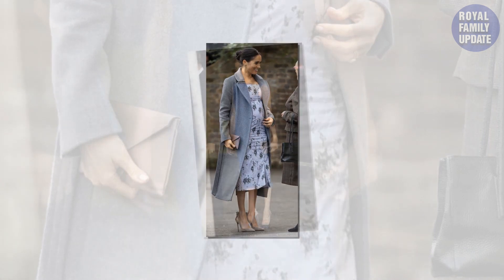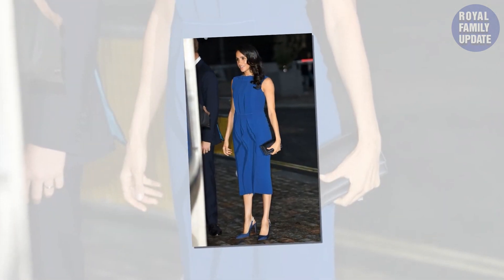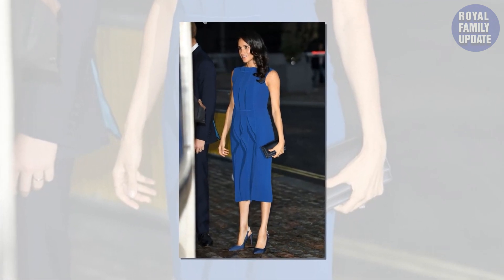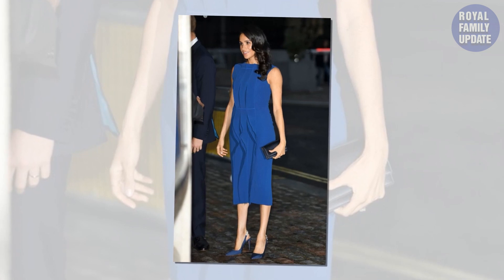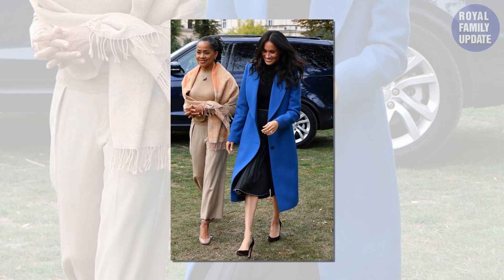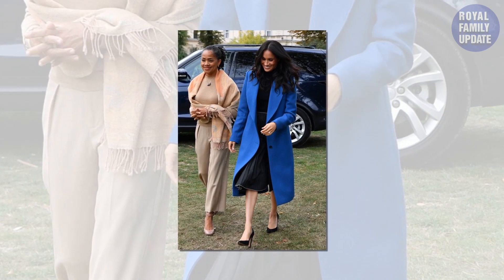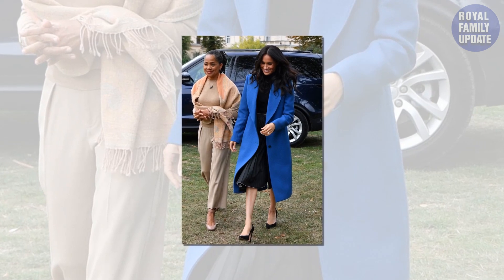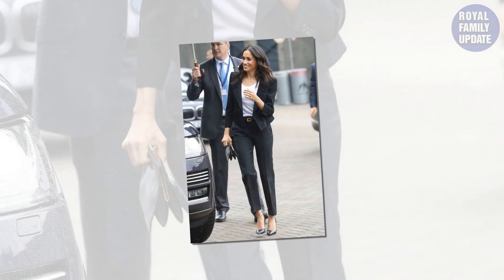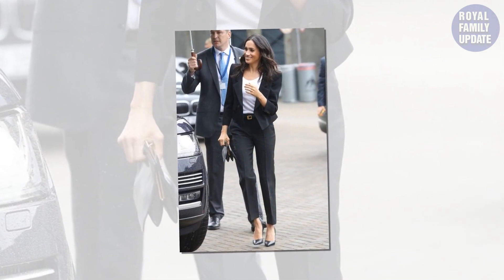The Duchess of Sussex's dress for her 2018 wedding to Prince Harry cost a whopping £110,000, so Rachel can safely say she got the better deal. Meghan's marriage to Prince Harry took place in Windsor on May 19, 2018, and there was a lot of speculation about her wedding dress beforehand. Meghan stunned onlookers as she arrived at St. George's Chapel in a bespoke gown by Givenchy, created by British designer Clare Waight Keller, estimated to cost around £110,000.